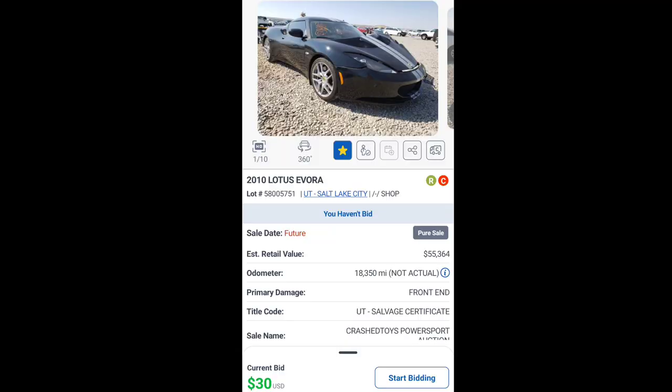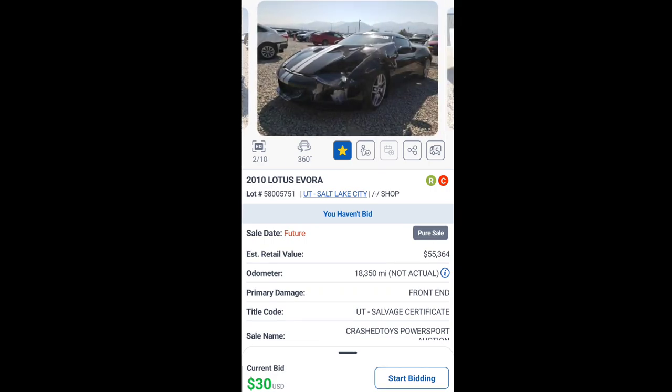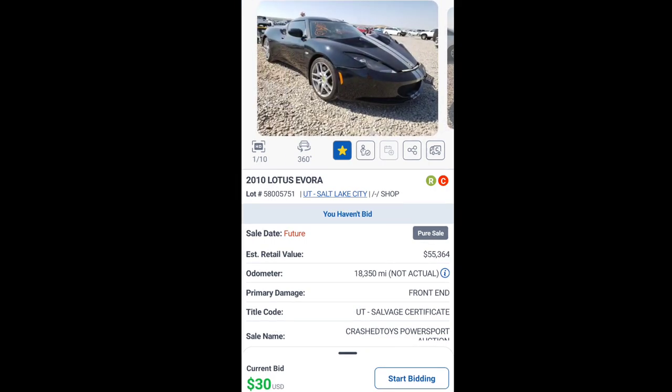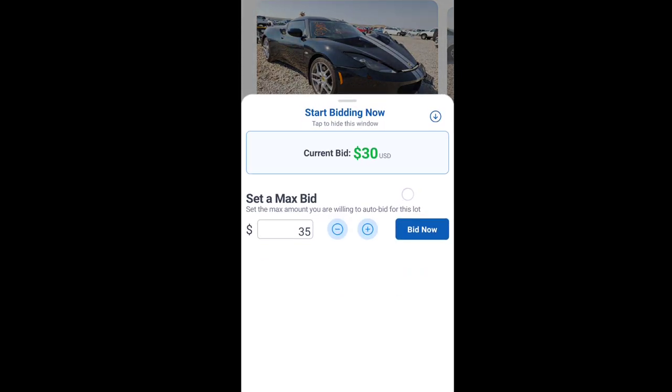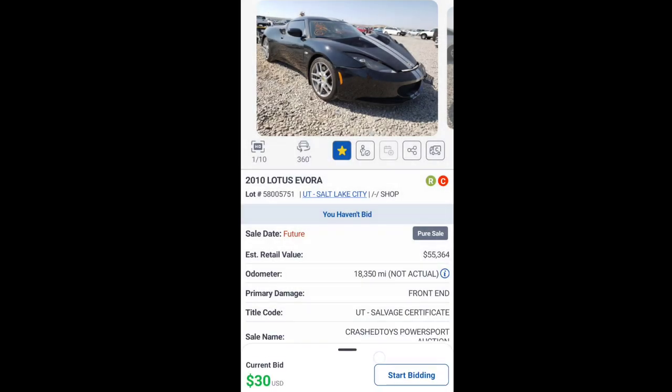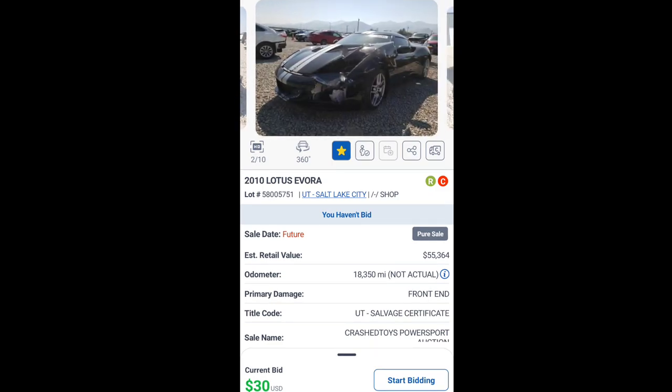Talk about unbelievable — look at this Lotus. $30. Y'all see that on the screen? $30. Pure sale. What I love about pure sales is whatever it sells for, that's what it sells for. If it sells for $100, it's gone. I'm sure it'll sell for much more than that. Let's go ahead and look at the damage to the car so we know what we're dealing with here.